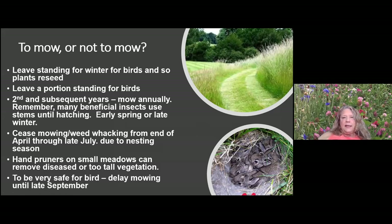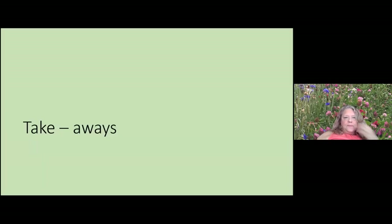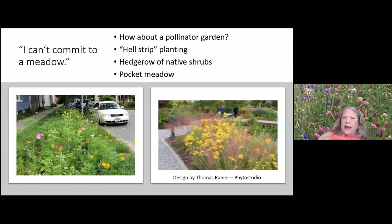On mowing: I don't mow at all — I do a little clearing when I put a new plant in. Hand pruners on small meadows can remove diseased vegetation, but you don't have to be too meticulous. Wait to mow until late September to avoid ground-nesting birds or other wildlife. Scout for weeds and invasives especially the first and second years — you can cut weeds off at the ground. A nurse crop, a fast-growing annual grass, can be put around to protect an area from weeds, then crimped over when plants are emerging.